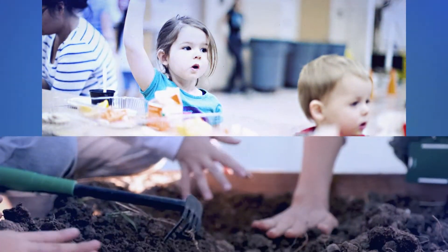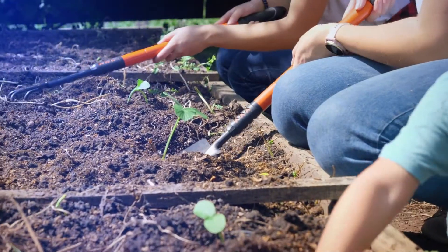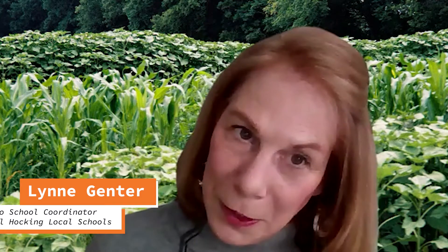Lesson plans that incorporate hands-on activities around gardening and local food, while meeting state and national curriculum standards, can be implemented. For example, a class doing math can bring students out to the garden and say, 'We're going to plant these every five inches, you've got to dig the hole three inches.'